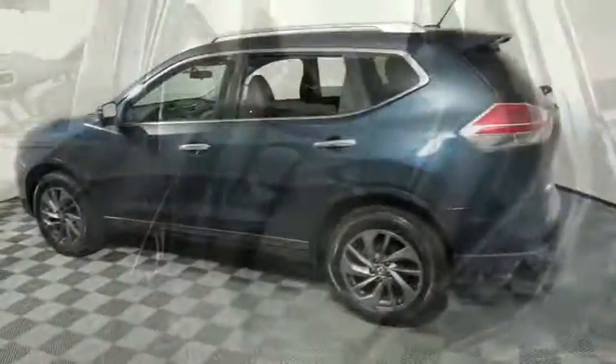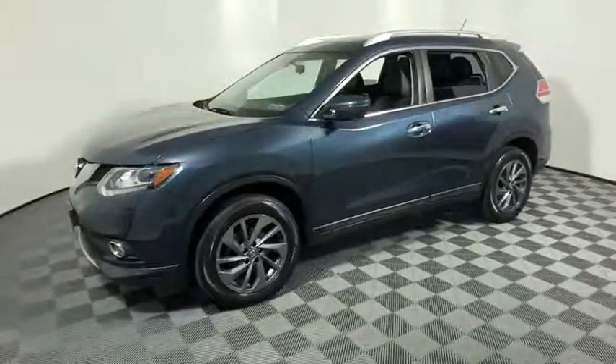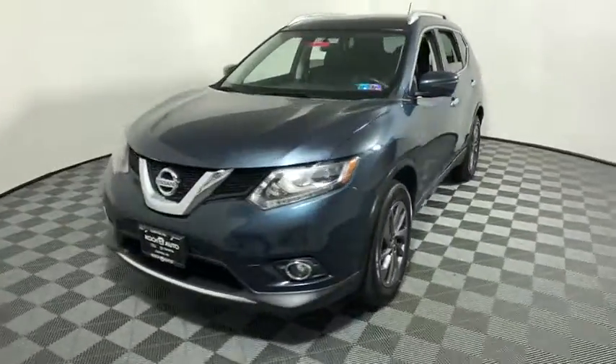Heated seats, power liftgate, navigation system, traction control, dual airbags, alloy wheels, one owner, power steering, four-wheel disc brakes, center armrest.